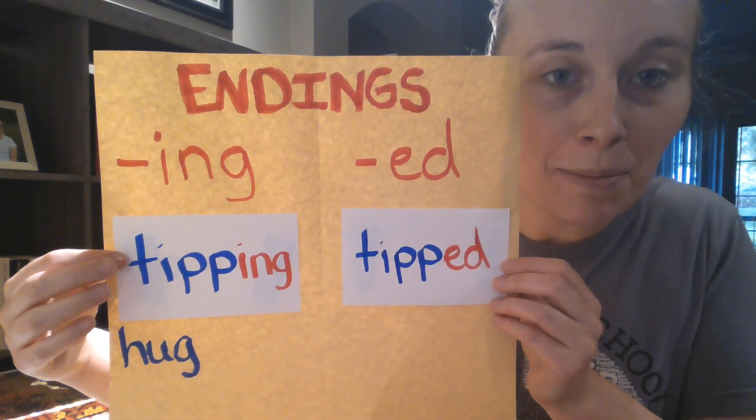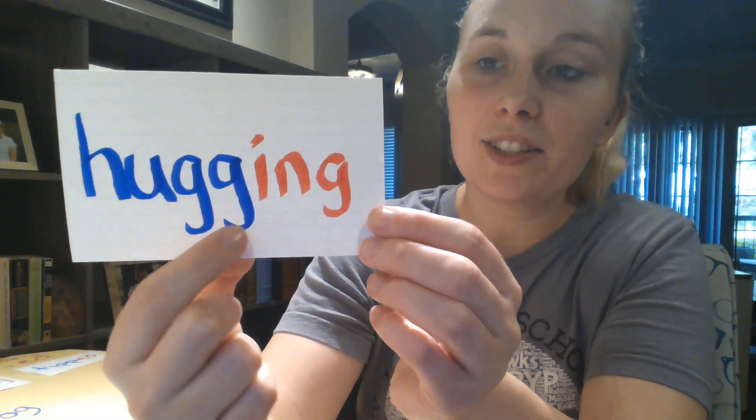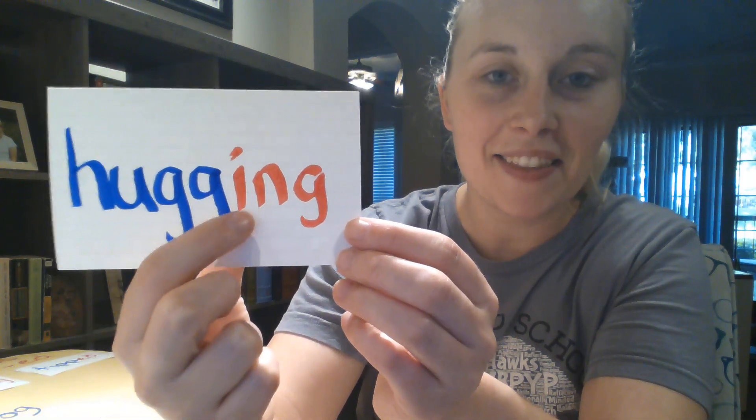If you want to follow along with me, grab some paper or something to write with and see if you can do the next three words. Go ahead and pause the video and get what you need to write with. Your first word to write down is 'hug.' Pause the video and write down 'hug.' Now let's see if 'hug' follows the one-one-one rule. Does it have one syllable? Yep. Does it have one vowel sound — the short U? And it has one final consonant, G. Because it follows the one-one-one rule, we're going to double the final consonant and write another G. Write 'hugging' and 'hugged.' Here's 'hugging' — do you see how it has two G's now? I've doubled the consonant, and then added -ed to make 'hugged.'